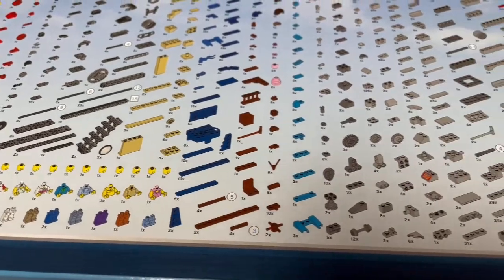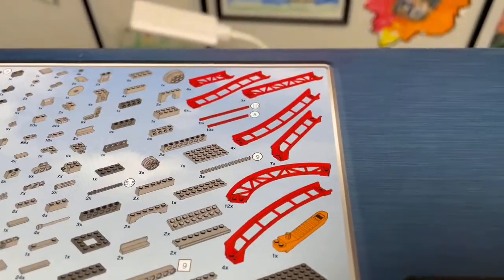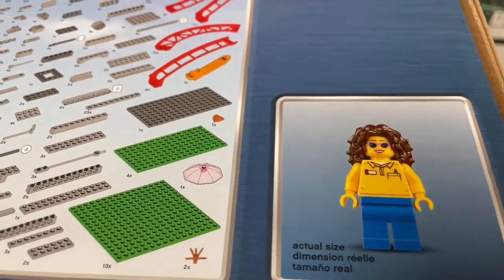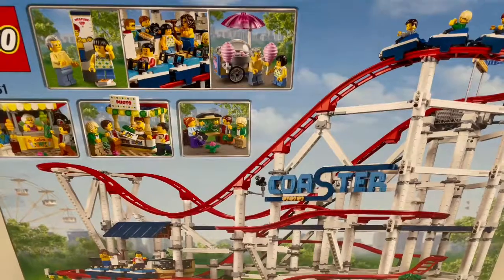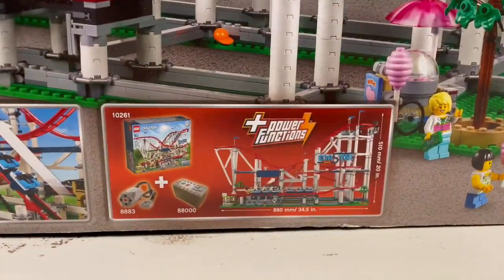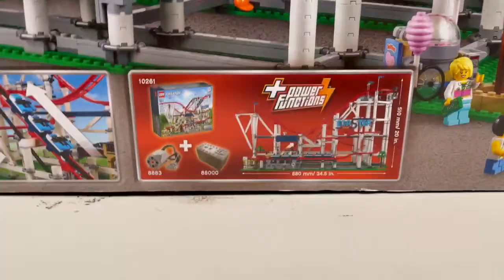You can see some of the minifigures have the same torso. There are a lot of printed pieces — these are all custom pieces for this set. They also show the ticket manager on the box. This is the back of the box, and it does show a power-up function. If you go to Amazon you can get that for like $15.